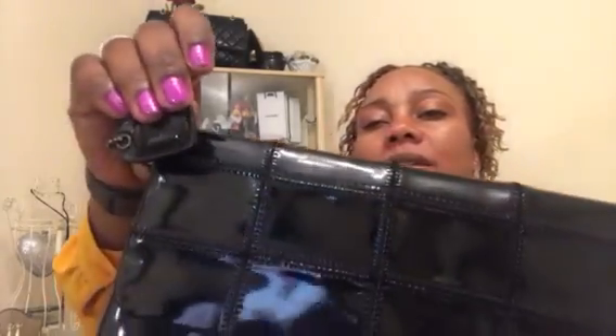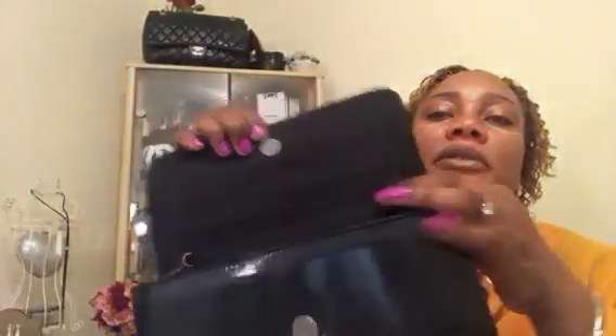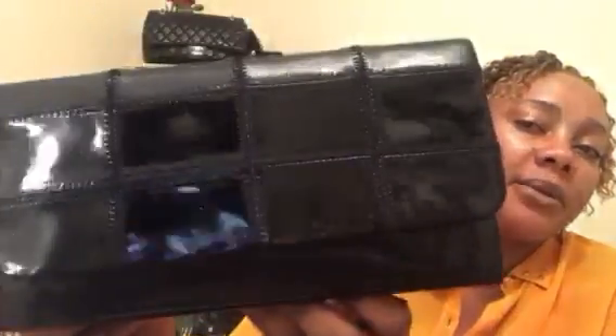I'll start with this clutch — I only paid 99 pence, basically a pound, for it. This clutch is by Clarks and opens up like this. It was supposed to come with a strap but it didn't, though that doesn't worry me as I've got many spare straps. I think it's so pretty — it's patent leather.